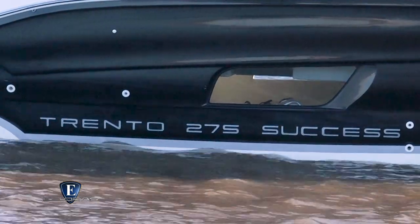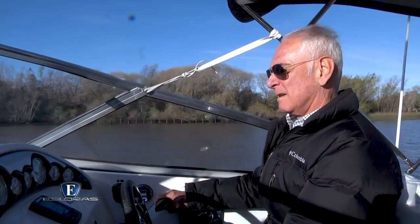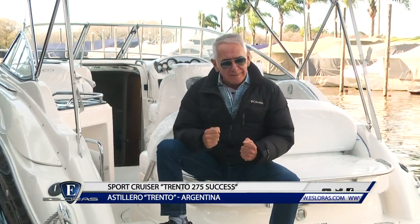Pastillero Trento es productor de una variada gama de cruceros deportivos de varias esloras. Hoy nos ocupa la versión 2019 del Trento 275 Saxes. Estoy en el Trento 275 Saxes 2019, un Sport Cruiser de nuestra industria que los invito a ver y probar.